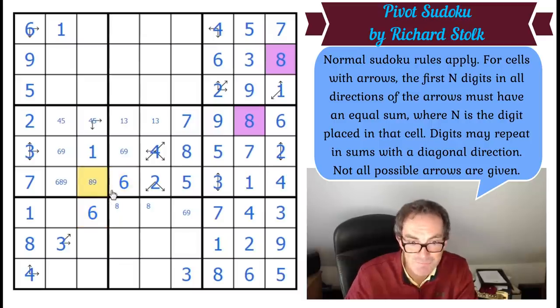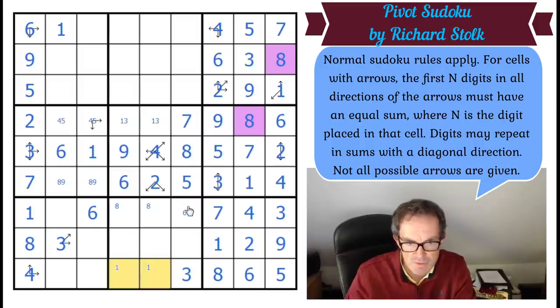That's not six anymore. That's not six anymore. So this must be a six. That must be a nine. And now I've fully used this clue. I still don't know what this one is. There must be a one in one of those two cells by Sudoku.